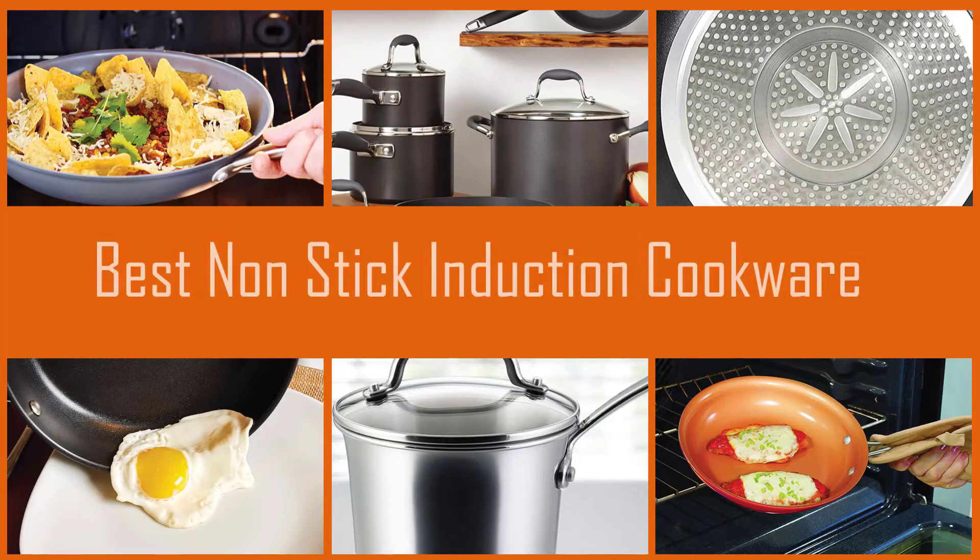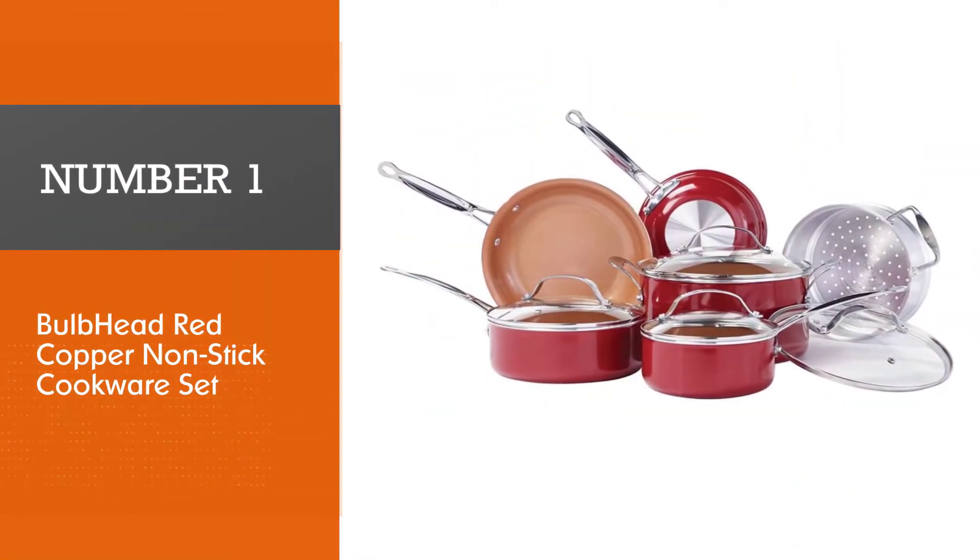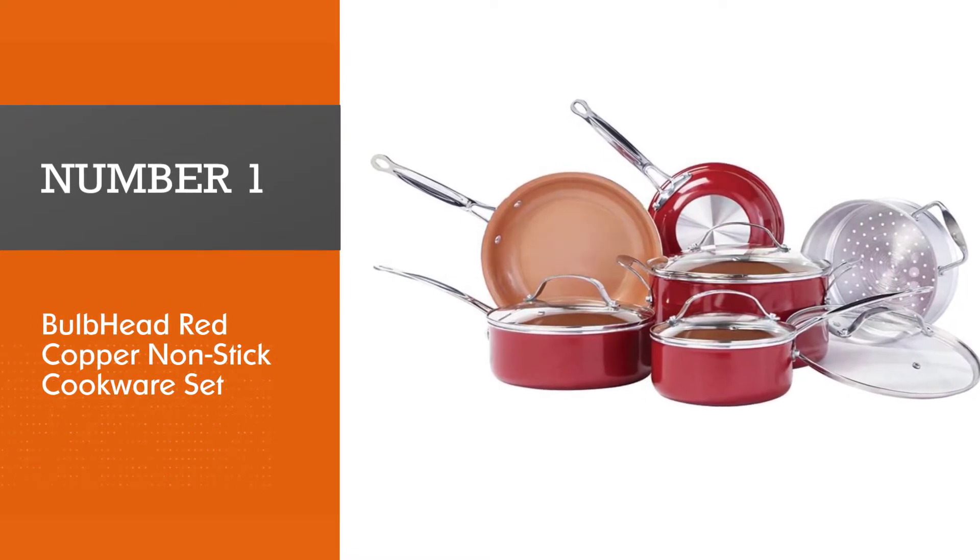Using nonstick cookware, you can cook without any extra oils or fats. Take a look at our video with the seven best nonstick induction cookware sets that can help you in your kitchen. Number one, most popular: Bulbhead Red Copper Nonstick Cookware Set.